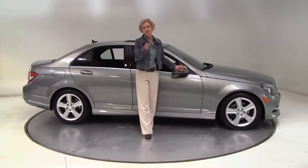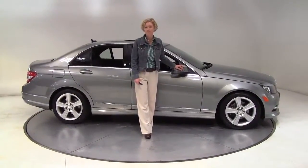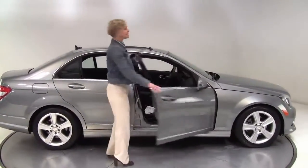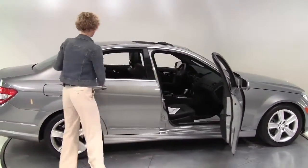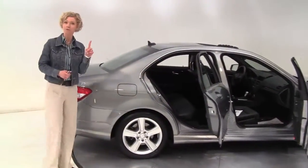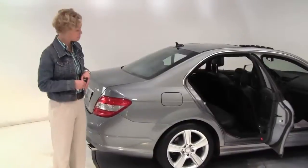Hello there wise buyers, this is Erin coming to you once again from Feldman Imports, Bloomington, Minnesota. I have an absolutely stunning 2011 Mercedes-Benz C300 4Matic, Palladium Silver with a black interior, one owner vehicle purchased originally right here at Feldman Imports.